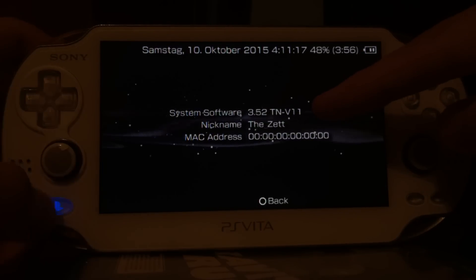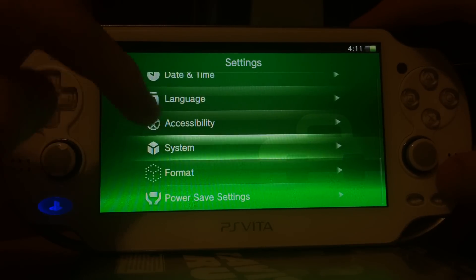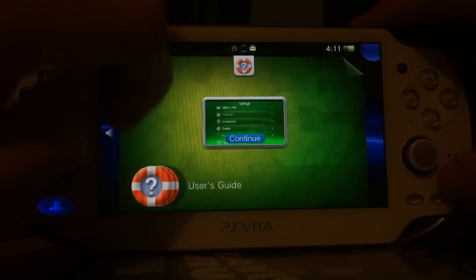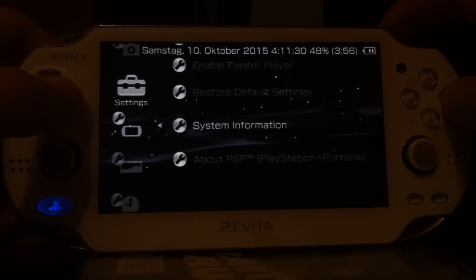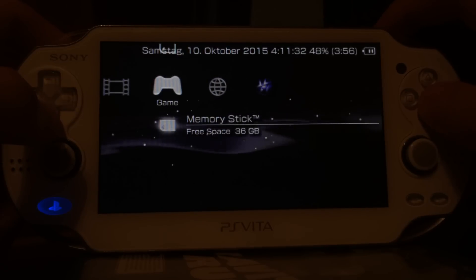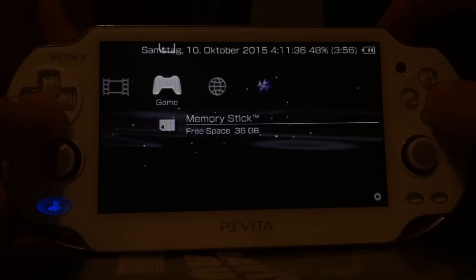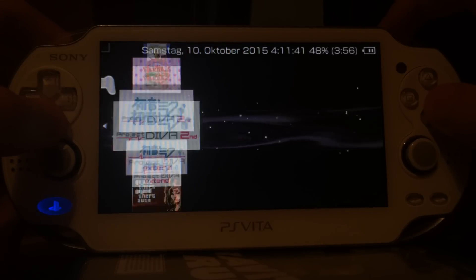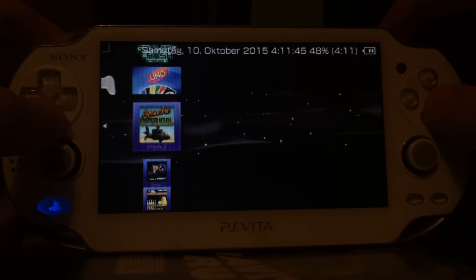Here it says 3.52, but actually and properly, it's version 3.55. So yeah, to replicate this, just follow my upcoming next video. And keep in mind, before you can replicate this, you have to have a device on version 3.52 or below. You cannot do this if your device is already running version 3.55.